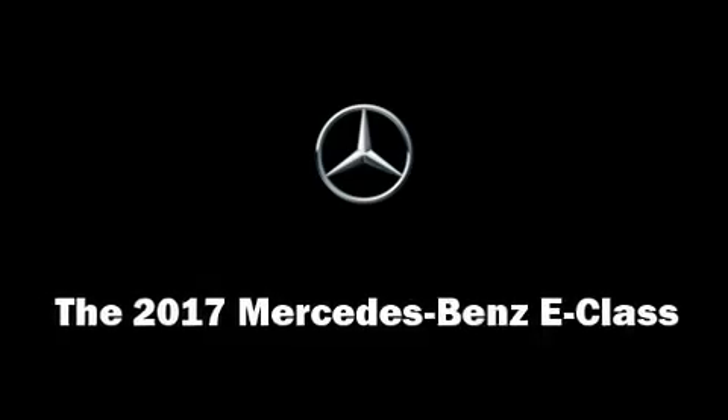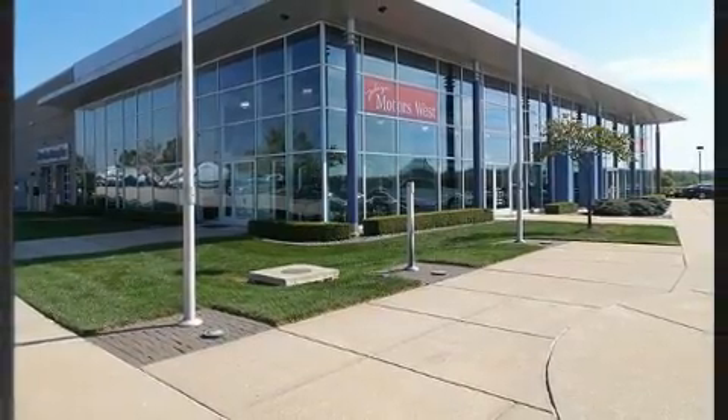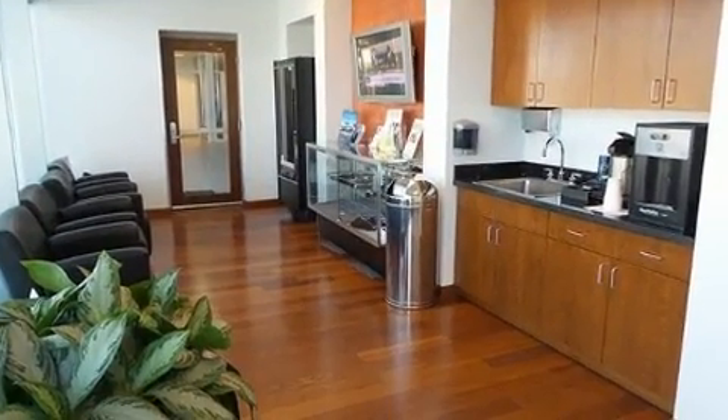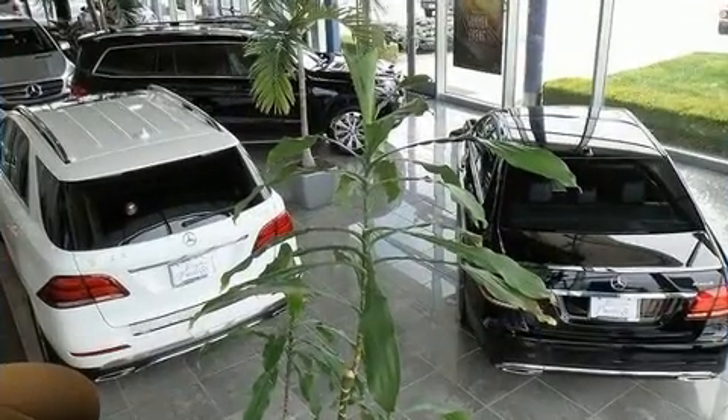The 2017 Mercedes-Benz E-Class. This four-door, five-passenger sedan will allow you to take command of the road with confidence. Under the hood, you'll find a four-cylinder engine with more than 200 horsepower, providing a smooth and predictable driving experience.